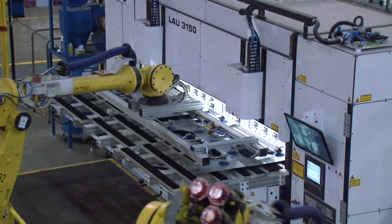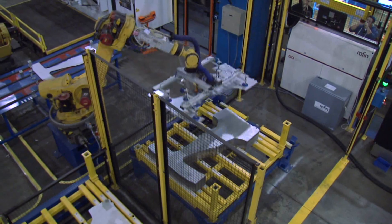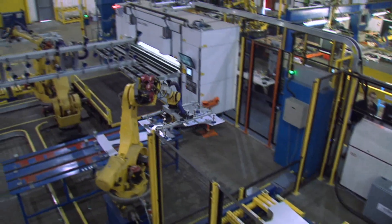The evolution of the laser weld door rings started with our first application with the Acura MDX that we launched back in 2014. Using our patented ablation process, we evolved to an inner and an outer door ring — first of its kind.